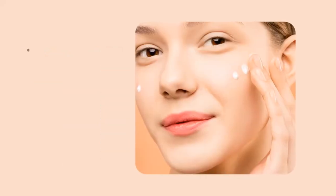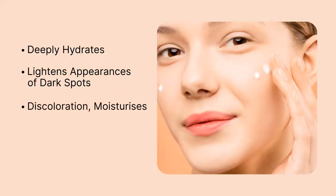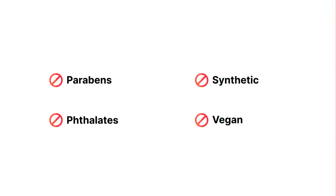and retinol. This product deeply hydrates, lightens appearances of dark spots and discoloration, moisturizes, improves post-acne scars, and brightens skin tone. This product is free from parabens, phthalates, and synthetic dyes, and is not suitable for vegans.